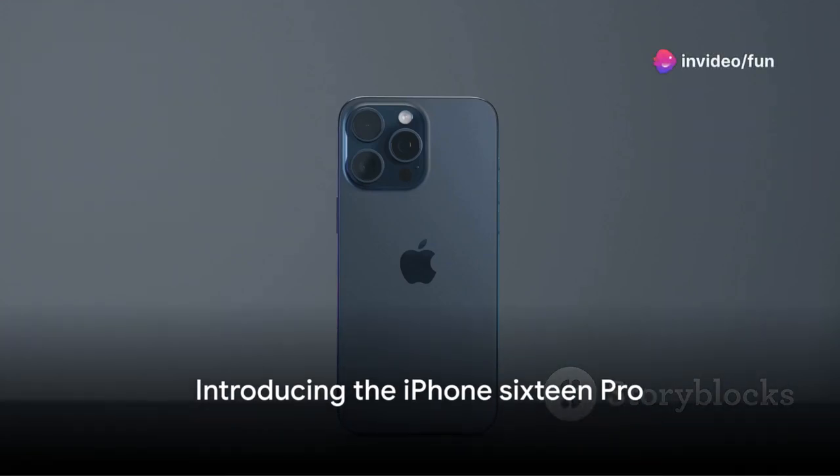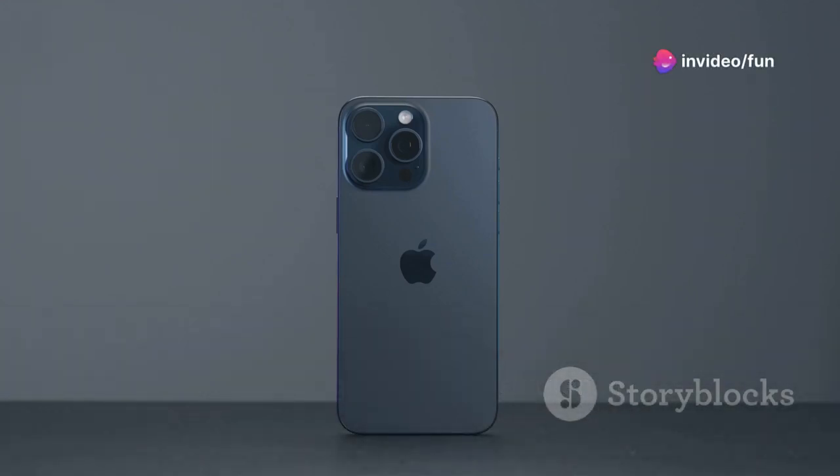Imagine a future where your mobile phone is not just a communication device, but a powerhouse of technology that offers an unparalleled user experience. That future is now, with the launch of the iPhone 16 Pro and iPhone 16 Pro Max.